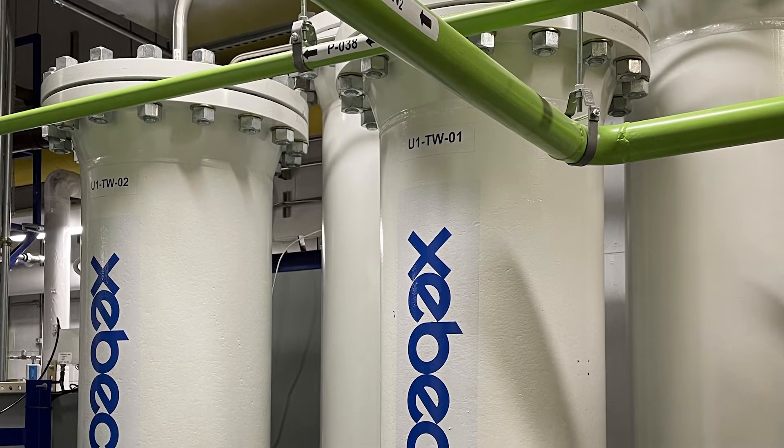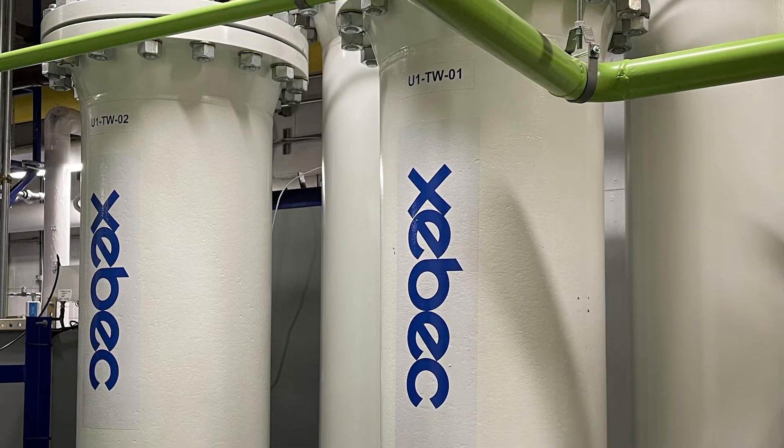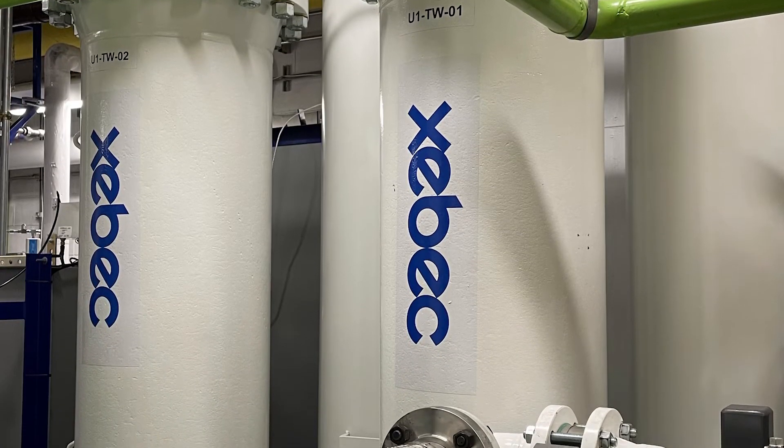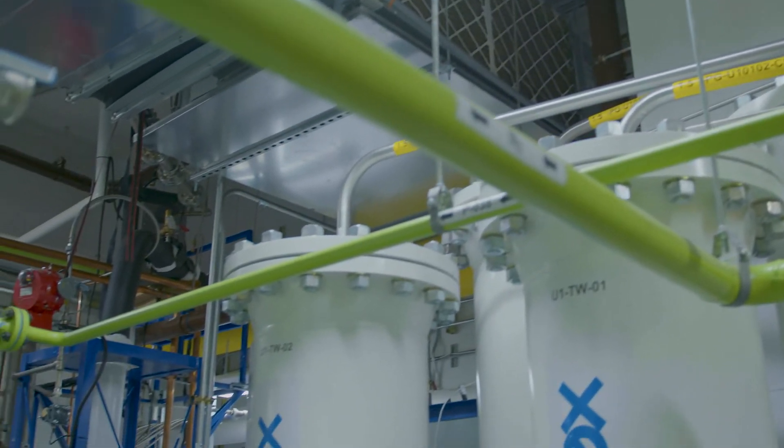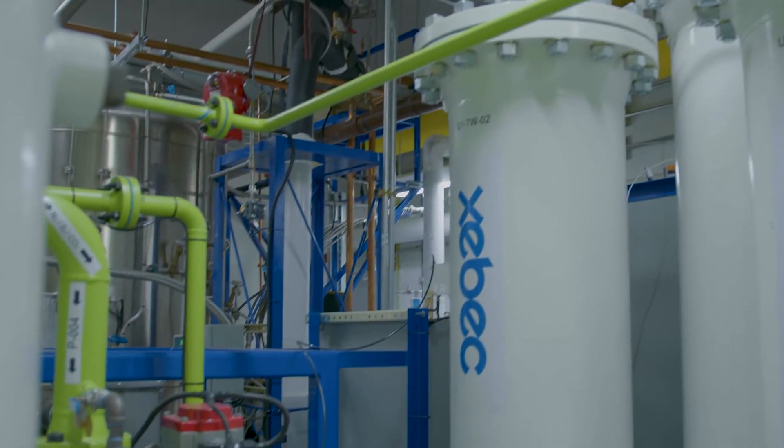Now we enter the heart of the system, which is known as a pressure swing absorption system. There are nine tanks and we'll charge a tank up to 100 psi. There's an intricate valving system that allows us to switch tanks fairly rapidly, and we'll pressurize each of those tanks,